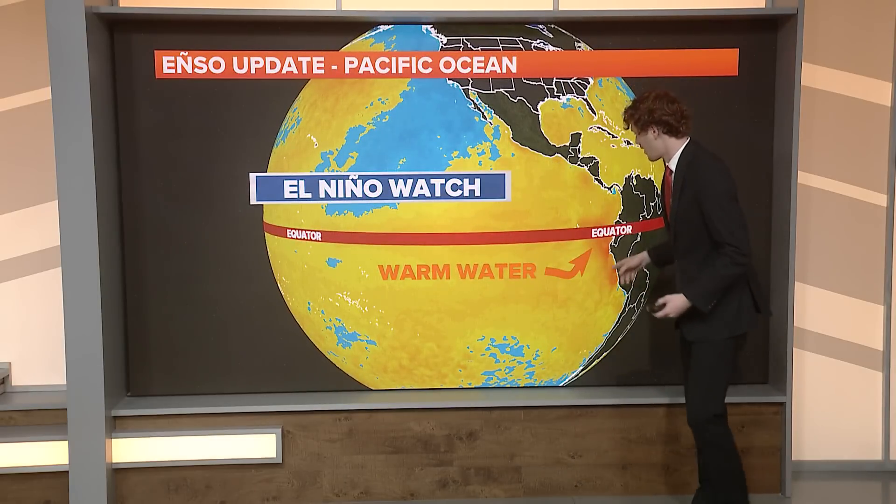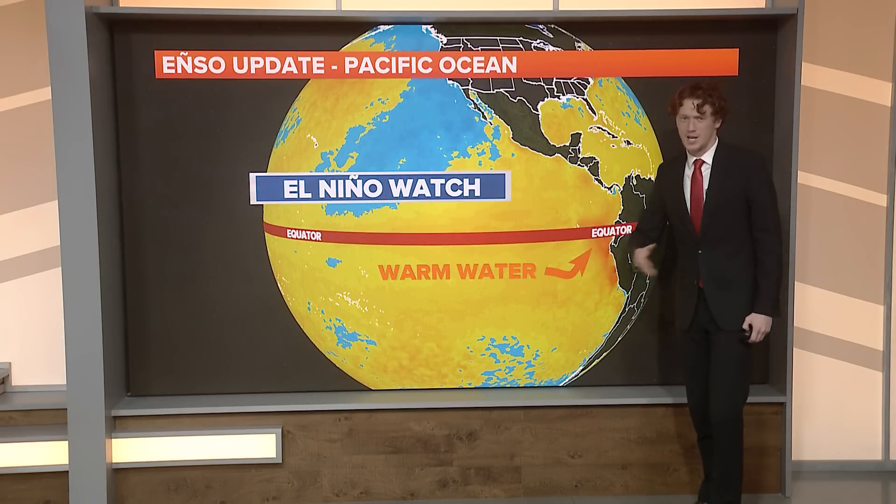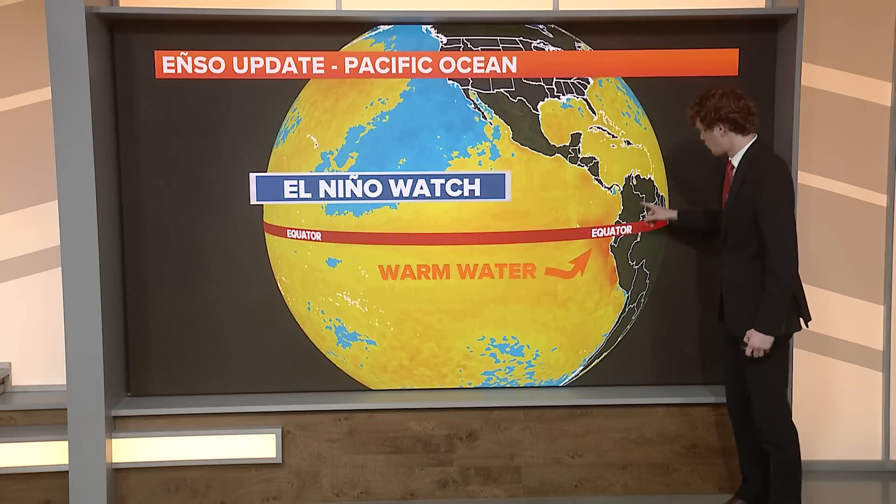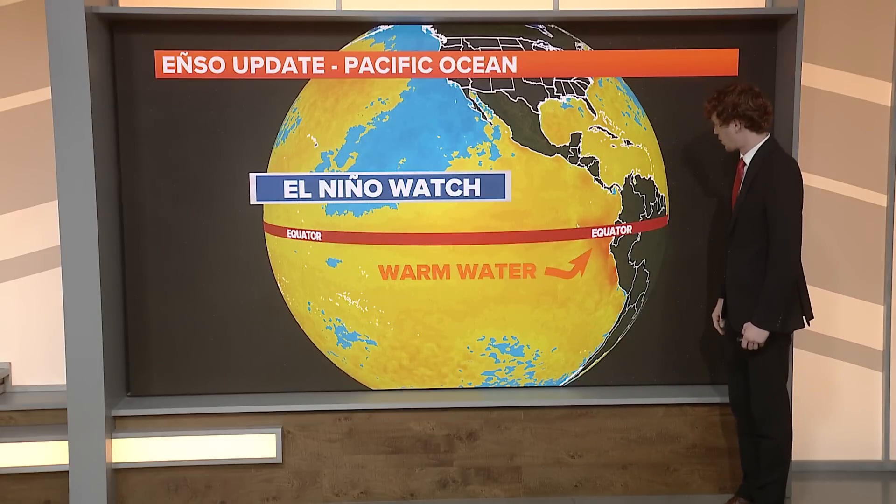Taking a look at the Pacific Ocean — where are we actually seeing this warm water? Right along the equator we're now seeing warmer water. The yellow indicates a positive anomaly, meaning warmer than average temperatures, while blue means below average for this time of year. You can see warmer water especially as you get towards the coast near South America, and that's an indicator that warmer water could be spreading all the way along the eastern Pacific.